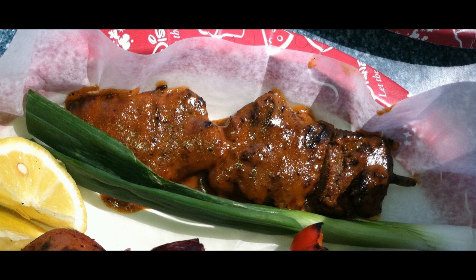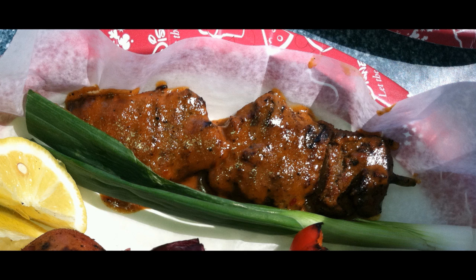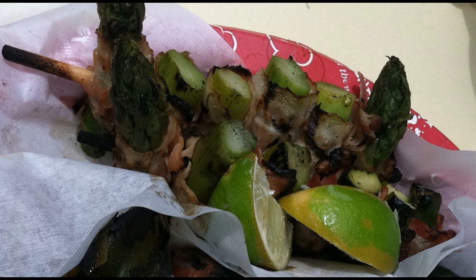There are two types of beef skewers. The Banyan beef skewer has a hot and spicy sauce, while the Bengal beef skewer is in a sweet Zulu sauce. The Safari skewer features bacon-wrapped asparagus on a stick.